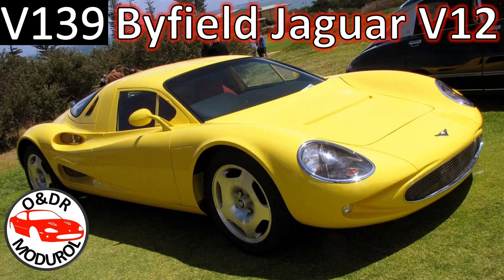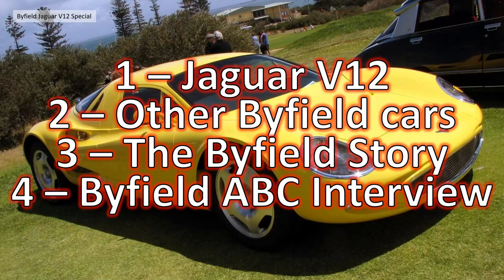Hello and welcome to this ONGR module video about the Bifuel Jaguar V12. This is video 139 in our series of XK8 videos. This video is a related video but isn't strictly XK8/XKR X100 related — it's very close relations and it really struck a chord with my interest. I split this video up into four parts: first, we'll look at the Jaguar V12 in detail.